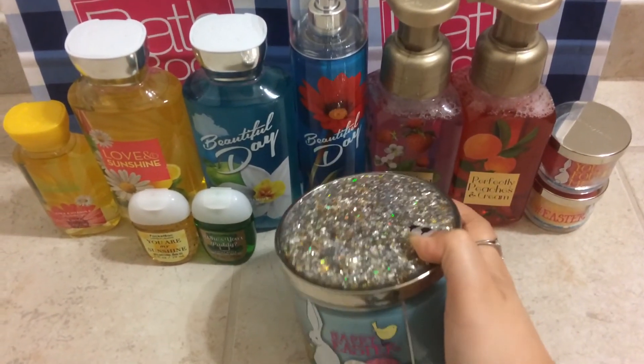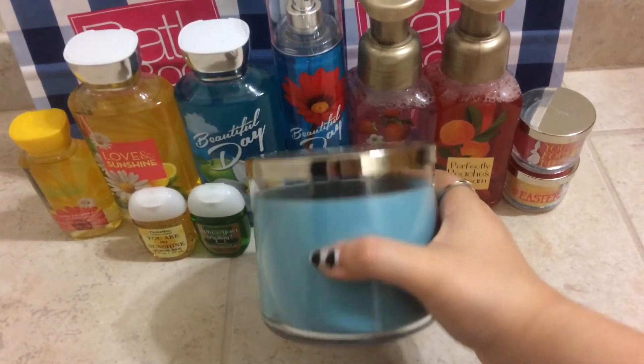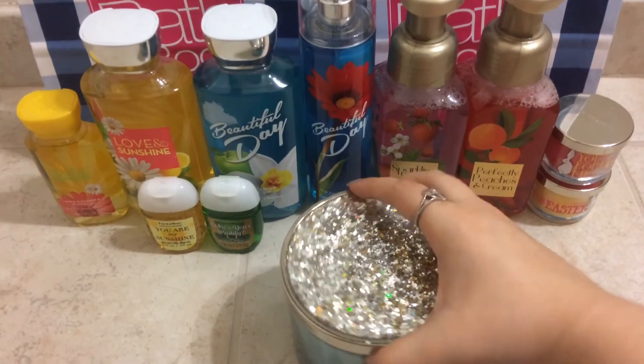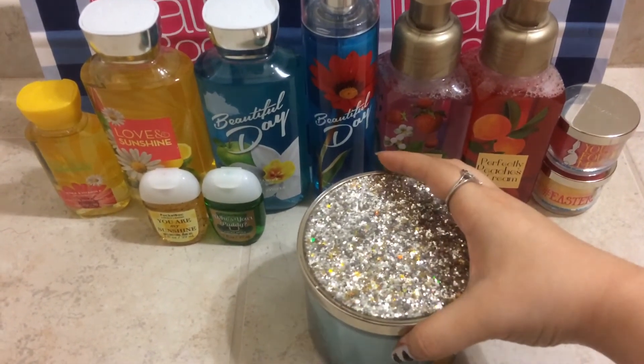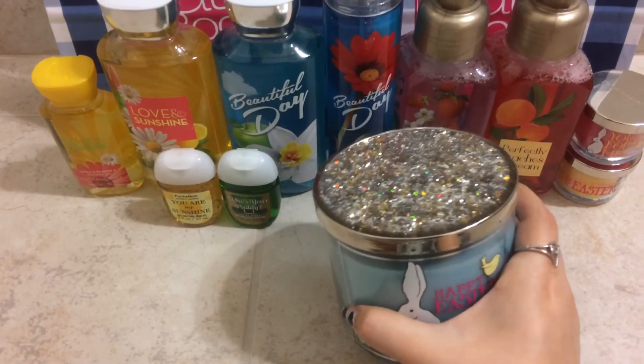I won't burn this one — I'll wait until fall and then turn it around so you don't see the label. It smells really nice, and Cinnamon Sugar Donut hasn't come out in a candle in a while, so I decided to get this one. And it was on sale for $12.50.